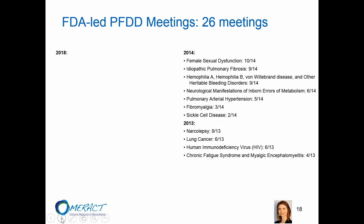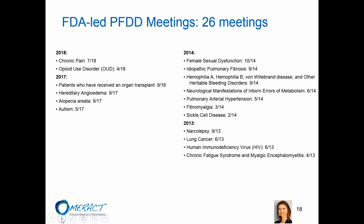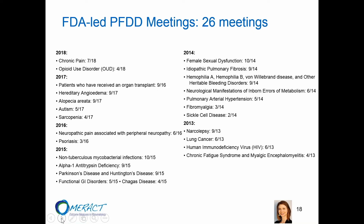The patient-focused drug development program has now had 26 meetings covering a wide range of patient communities. Recently, this summer, there was one on chronic pain that garnered a lot of representation from populations that many of us may be part of. Also this summer, there was an externally-led patient-focused drug development meeting on juvenile idiopathic arthritis that I participated in. Advocacy groups can bring issues to the forefront and create these externally-led PFDD meetings.